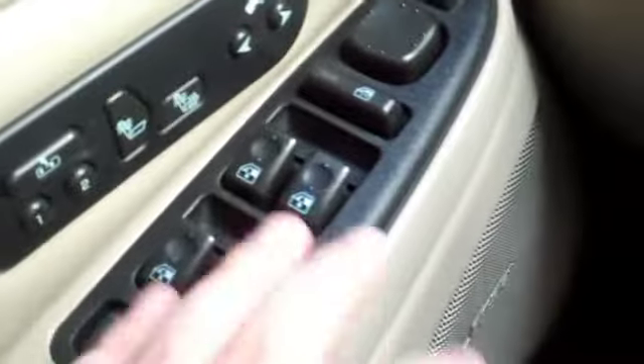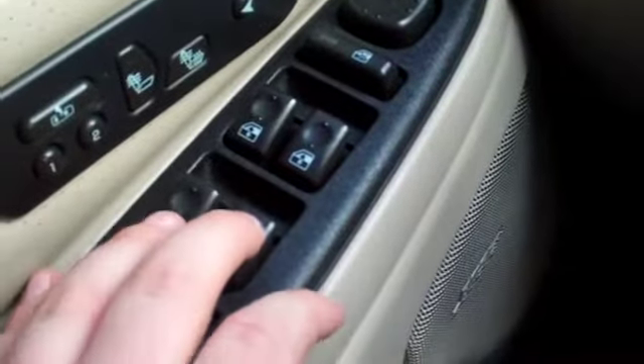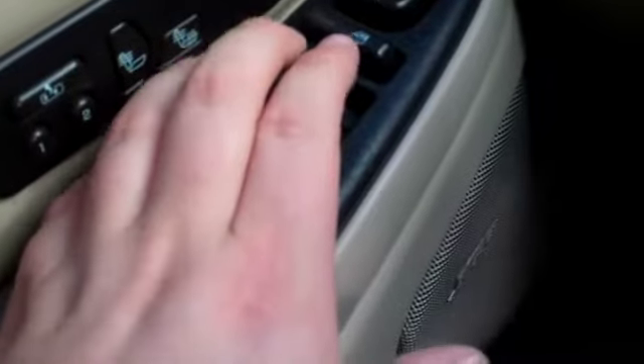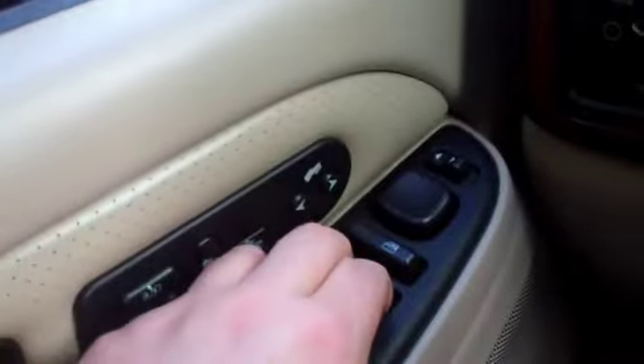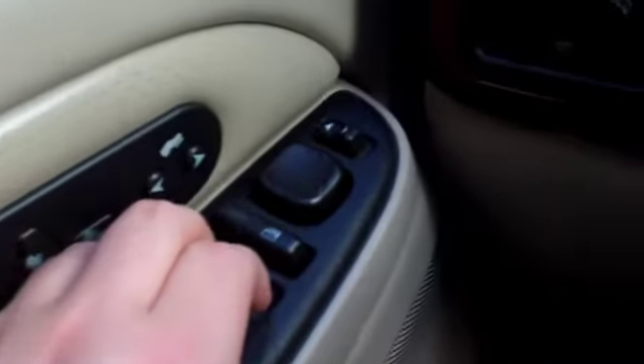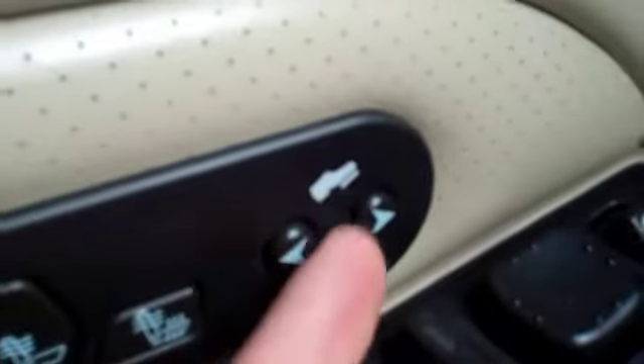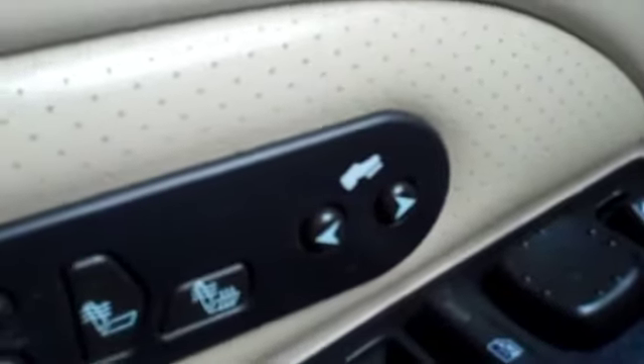Let me show you some of the options. Got your power windows — the front two are automatic on the way down; on the way up, you have to hold them. Power mirrors here — that one's working fine, as well as that one. Has your pedal controls there, heated seats, and memory seat.